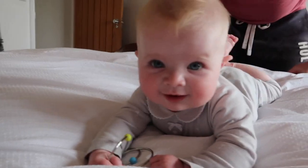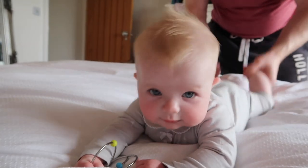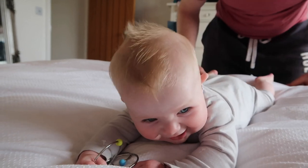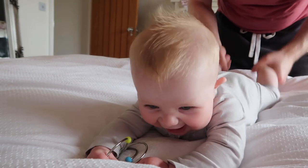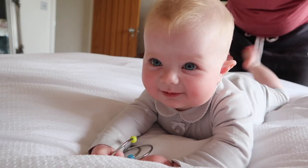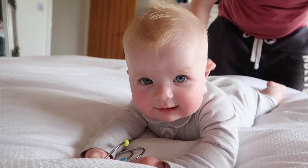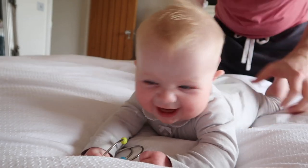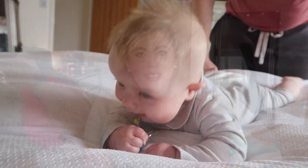Is daddy funny? What are you doing? She likes it. Is that funny? Is that funny? She loved that little tip. That's so funny.